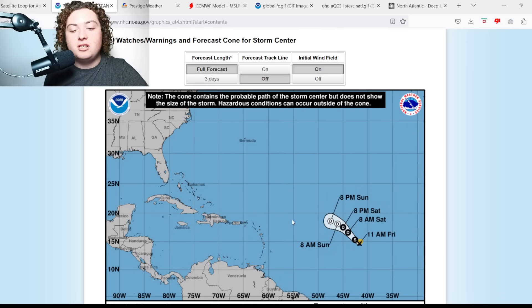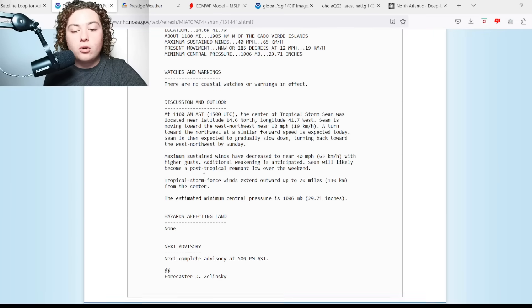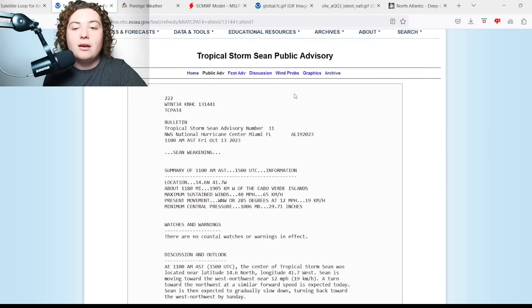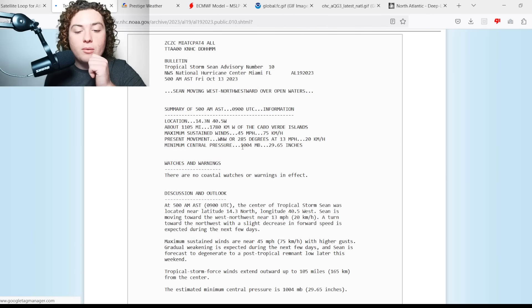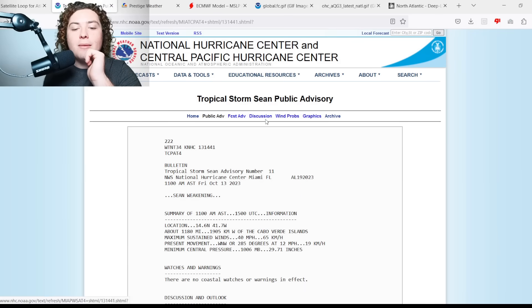Sean is expected to become an open wave, and we'll have to see if it redevelops long-term. Tropical storm force winds extend outward 70 miles from the center; pressure is 1006 millibars, and it is 1,180 miles west of the Cabo Verde Islands. Sean is weakening — the previous advisory had it at 45 mph with 1004 millibars pressure, and I fully anticipate that was the absolute peak, as it's moving through significant shear and dry air.